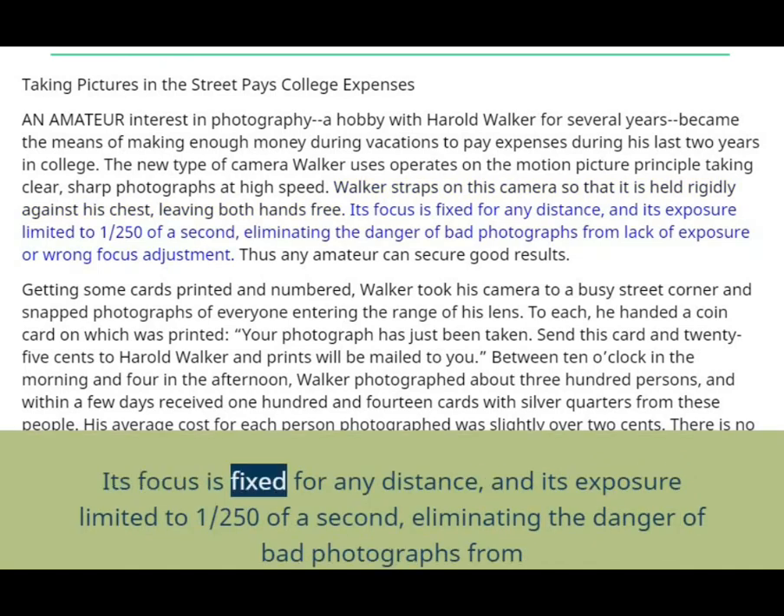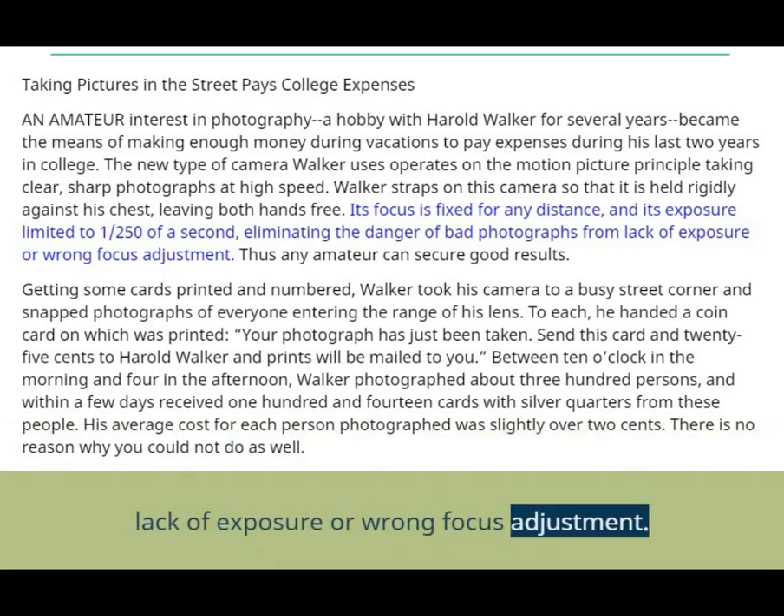Its focus is fixed for any distance, and its exposure limited to 1/250 of a second, eliminating the danger of bad photographs from lack of exposure or wrong focus adjustment. Thus any amateur can secure good results.